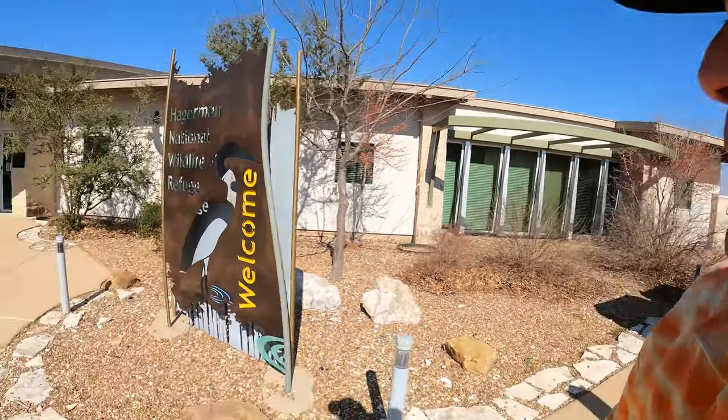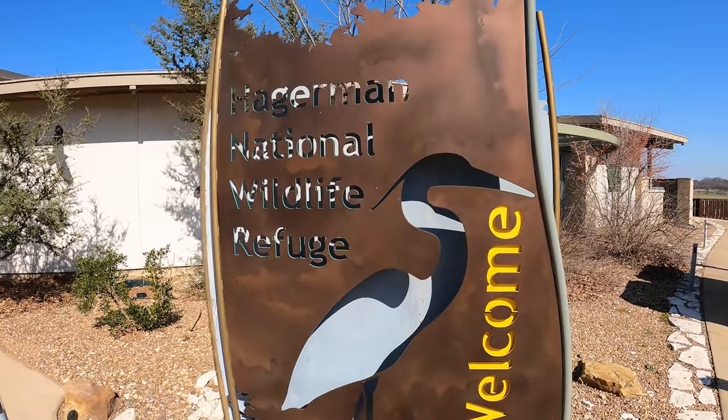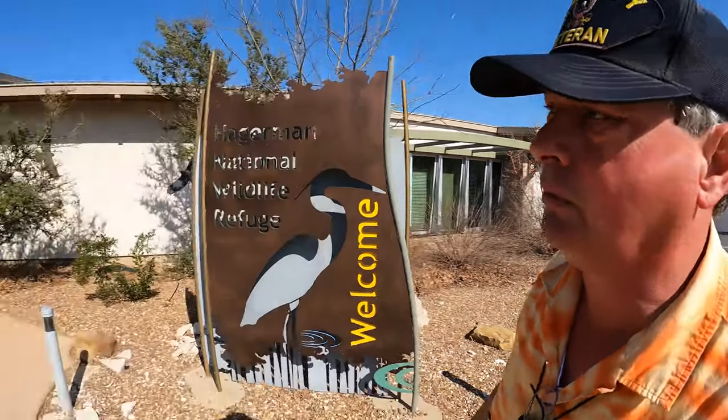Welcome to Dude RV! I really appreciate you stopping by, and you got here just in time — just in time for a visit to the Hagerman National Wildlife Refuge on the south side of Lake Texoma. We're going to go in here and find out what we can learn about the Hagerman Wildlife Refuge.